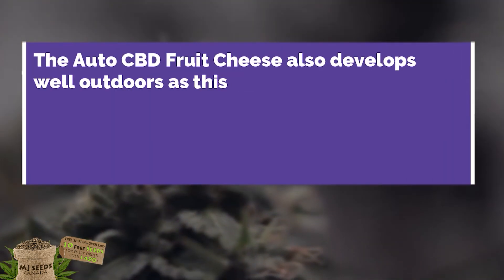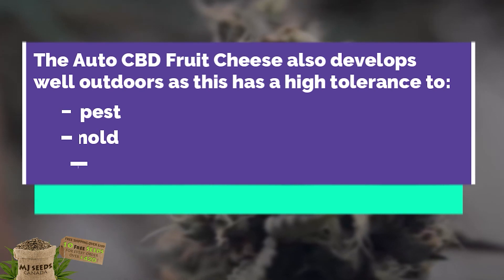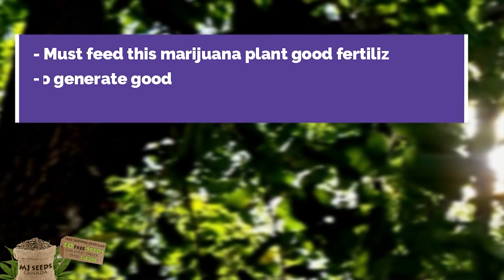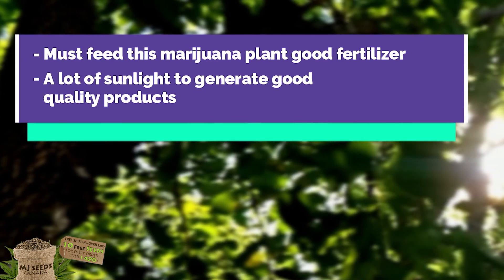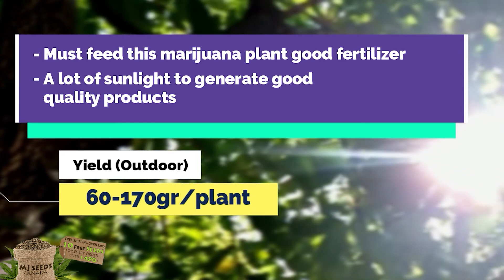The AutoCBD Fruit Cheese also develops well outdoors, as it has a high tolerance to pests, mold, mildew, and other plant diseases. You must feed this marijuana plant good quality fertilizers and a lot of sunlight to generate a good quality yield of 60 to 170 grams.